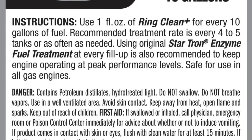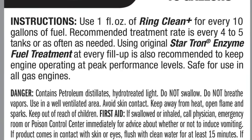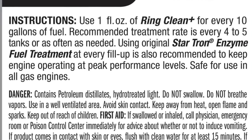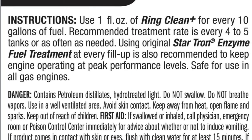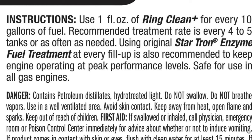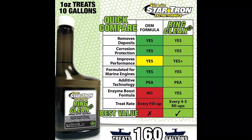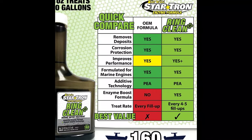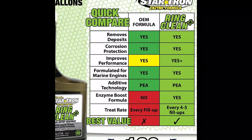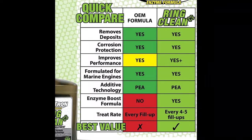Using this cleaner is easy — just follow the instructions on the label. Add the appropriate amount of Startron Ring Clean to your gasoline tank, and it will work its magic, improving fuel combustibility and effectively removing deposits caused by regular gas and ethanol blends. Startron Ring Clean is perfect for all gas engines, effectively keeping carburetors, fuel injectors, intake ports, and combustion chambers clean.